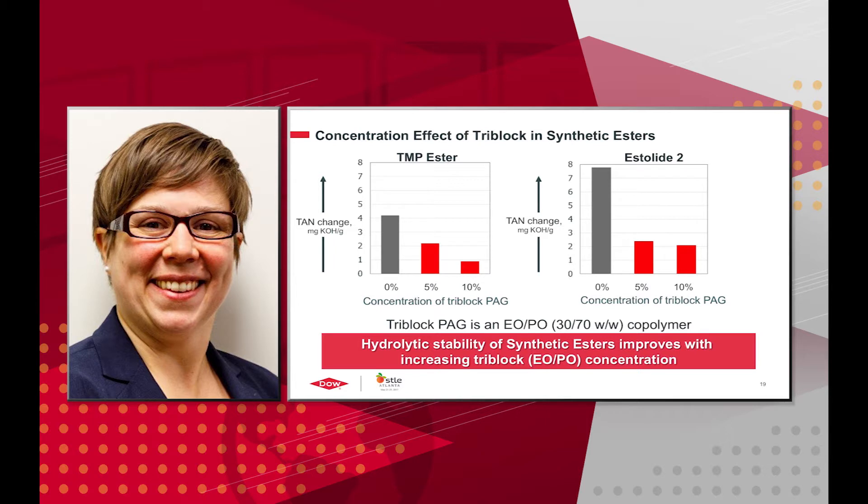In synthetic esters — the TMP ester and the estelide — the TAN change with no polyalkylene glycol was about 4. With 5 weight percent of the 30-70 tri-block copolymer, that's cut roughly in half to a TAN change of about 2, and in half again to about 1 with 10 weight percent. With estelide, you get most of your benefit at 5 weight percent loading, as the improvement is not as pronounced with further concentration increase. In general, hydrolytic stability of synthetic esters improves with increasing tri-block EOPO concentration.